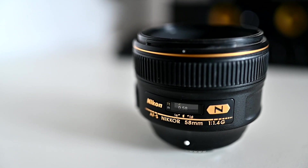This is the 58mm f1.4G from Nikon. Hi, this is Pian from Extraordinary Imaging, and today I just want to have a chat about this lens and why it's such a good lens for astrophotography.